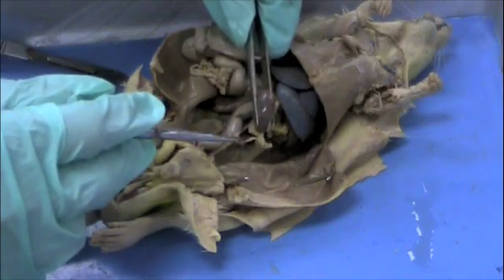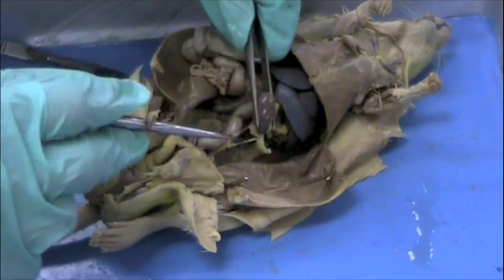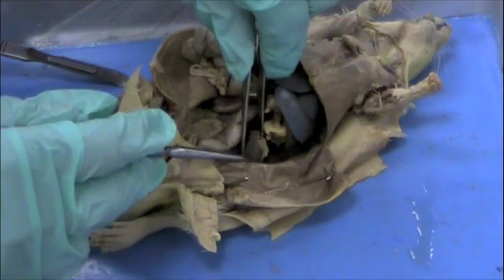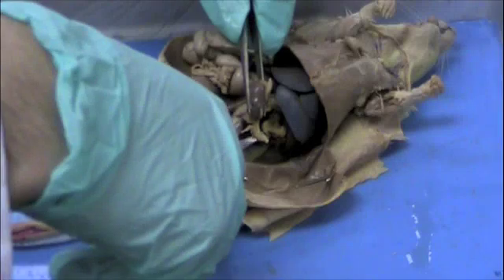The ureter is very difficult to find if you're looking for it, because it's not colored — it's not dyed like the veins and arteries are. This is the ureter, which goes directly to the bladder. I'm going to go ahead and cut that as well, so we can remove the kidney.